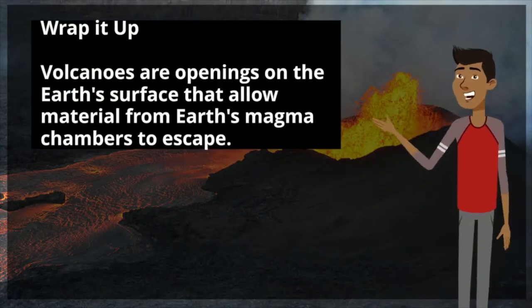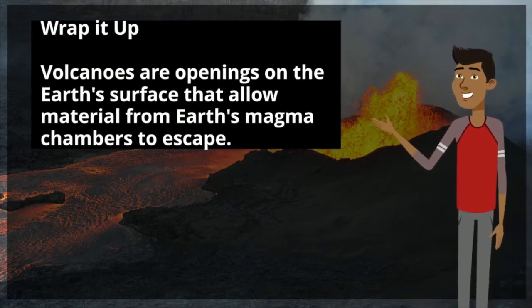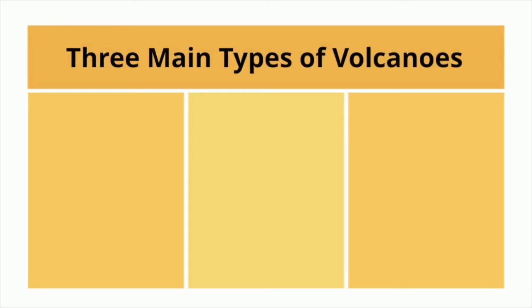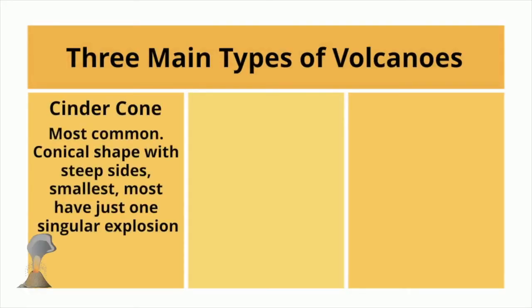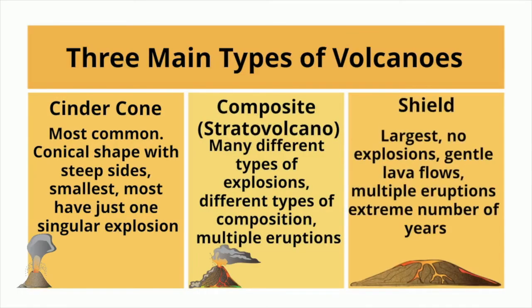Let's wrap it up. Volcanoes are openings on the Earth's surface that allow material from Earth's magma chambers to escape. There are three main types of volcanoes. Cinder cones are the most common — they have a conical shape with steep sides, are the smallest, and most have just one singular eruption. Composite or stratovolcanoes have many different types of explosions, different compositions, and multiple eruptions. Shield volcanoes are the largest, with no explosive eruptions — just gentle lava flows and multiple eruptions over an extreme number of years.